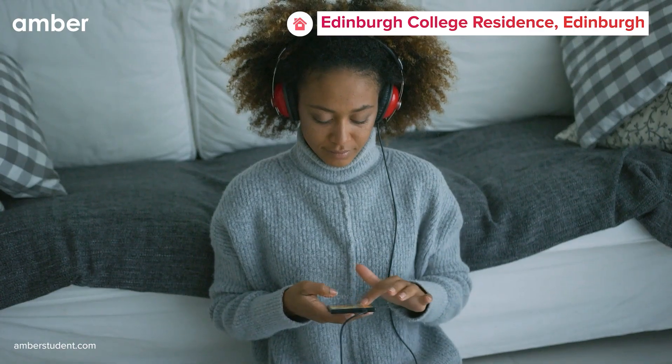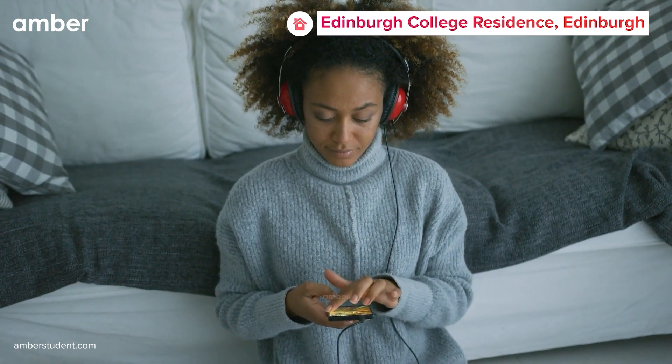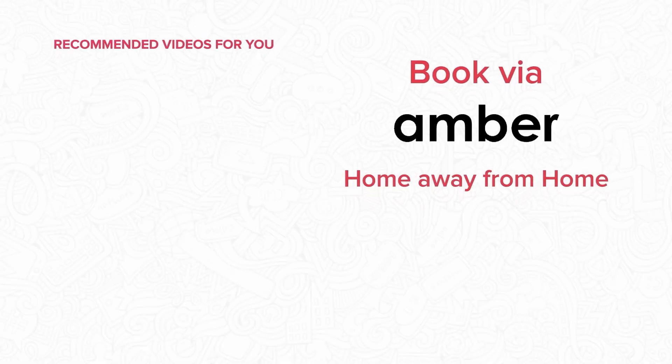Discover the perfect fusion of comfort, convenience, and camaraderie at Edinburgh College Residence. Secure your stay today by visiting amberstudent.com.